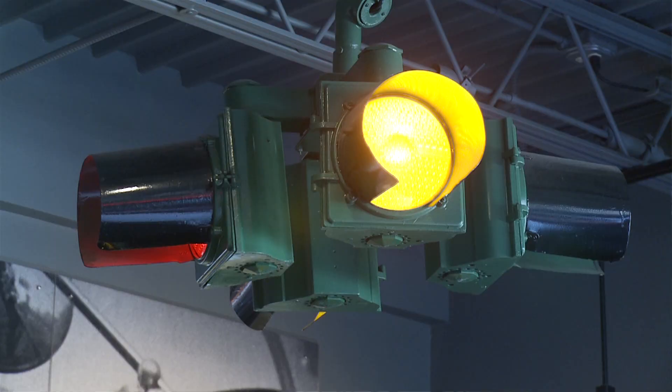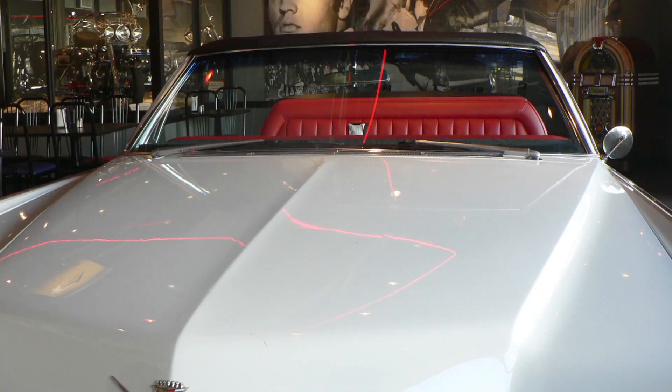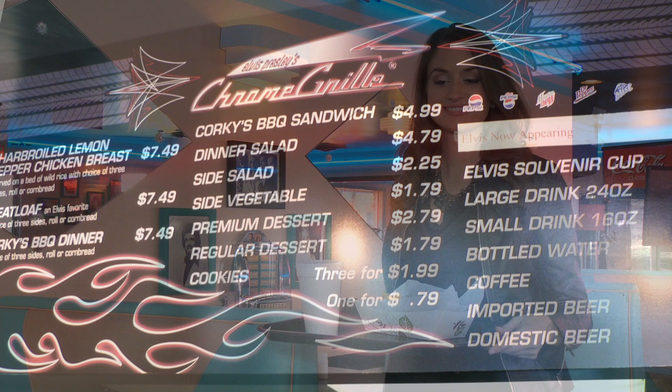If you've worked up an appetite during your visit, get ready to fill up on Memphis BBQ at Chrome Grill. Or you can pick out your favorite tune on the jukebox and enjoy classic American fare right here at Rockabilly's Diner.